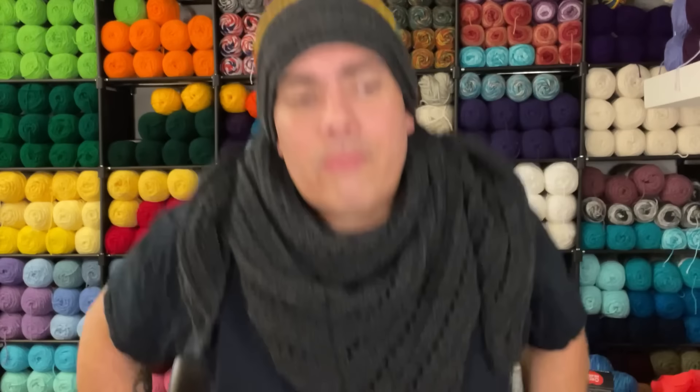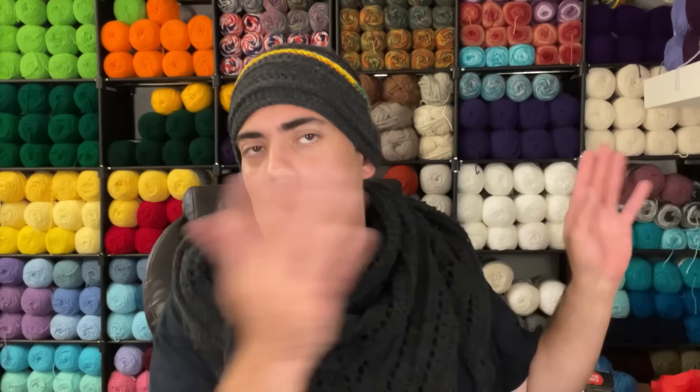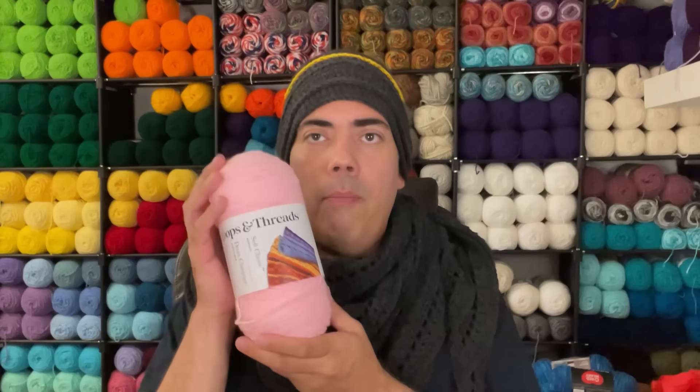I didn't buy in mass like I normally do when Value Craft is $2.79, and I'm certainly not going to waste everybody's time by going through everything I bought. I'm just going to give you a summary. So we're going to start off with Loops and Threads in the pink.